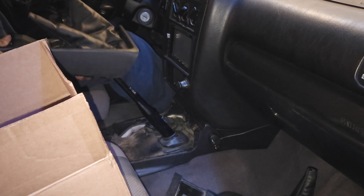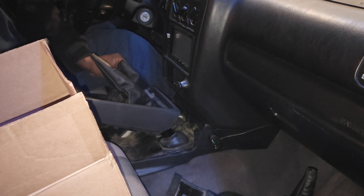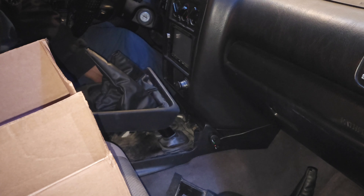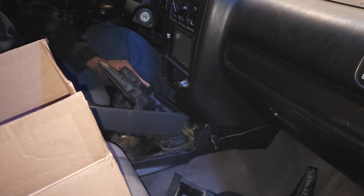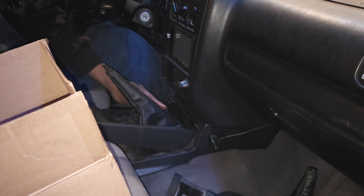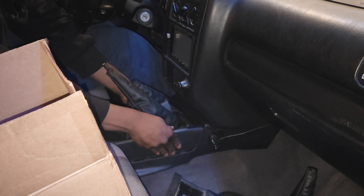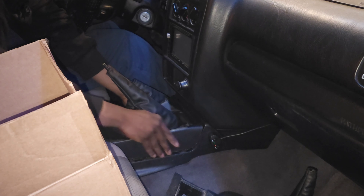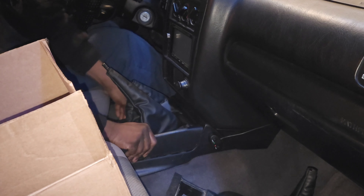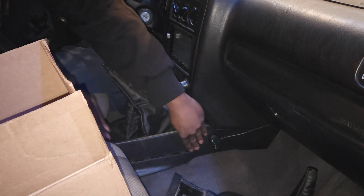Now it's just opening things up and getting them ready to slip into their new home. You just want to be gentle with this. We're taking our time and getting everything seated and snapped in here.